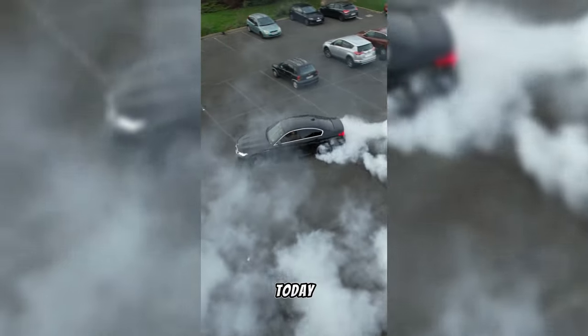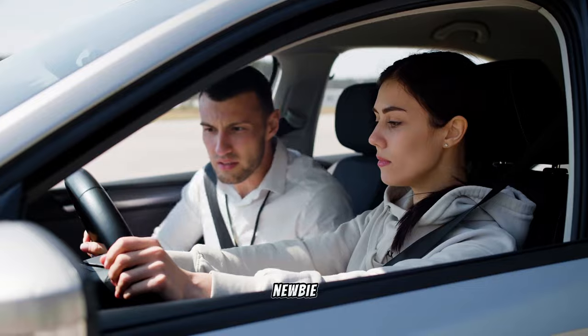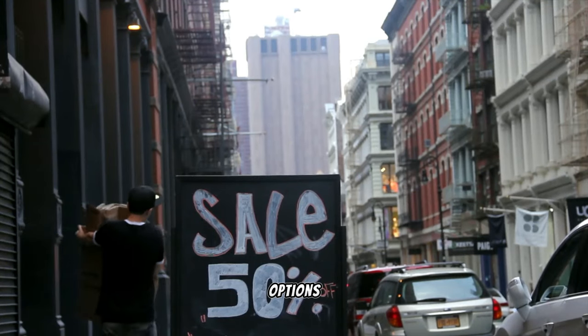Hey guys, welcome to my channel. Today we're talking about 10 cars you can buy for under 3,000 euros. Whether you're a newbie in the car game or simply hunting for a wallet-friendly set of wheels, the options are aplenty.